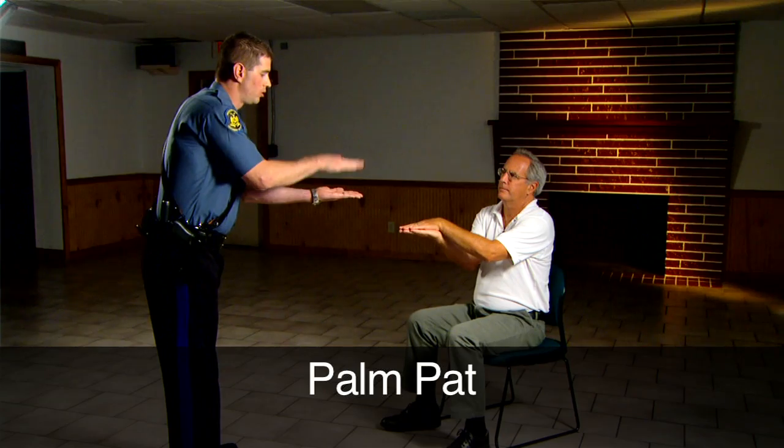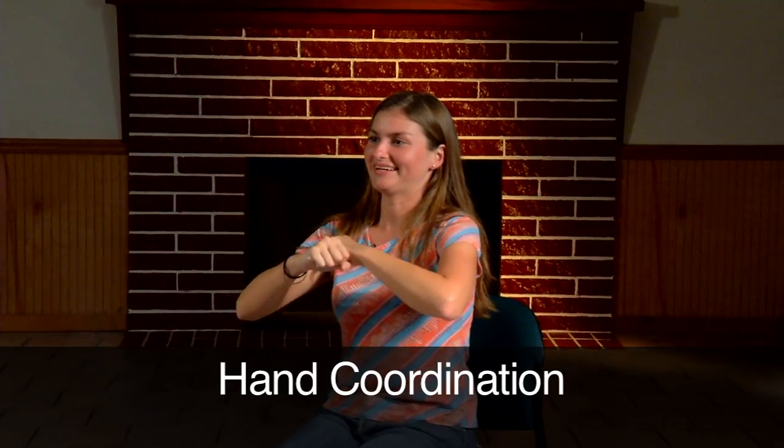The new seated battery test consists of the gaze nystagmus. Also, there's a palm pat, finger-to-nose test, and a hand dexterity test.